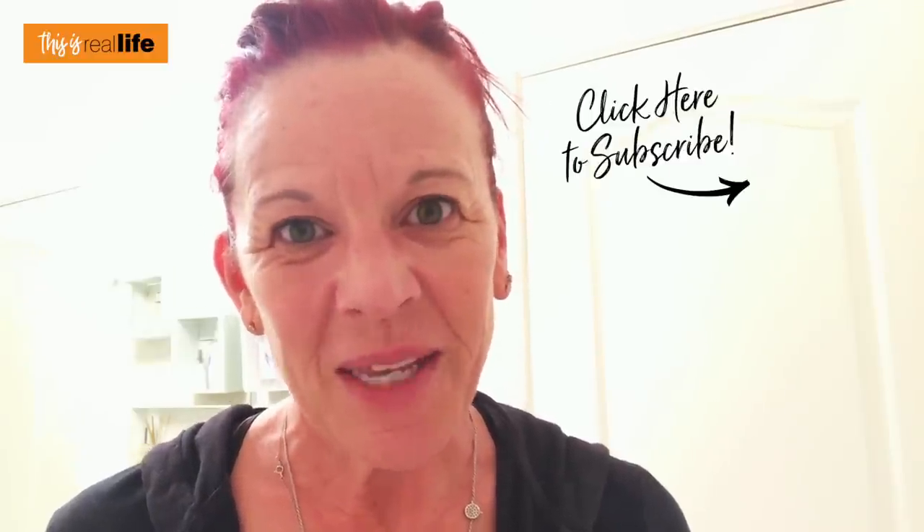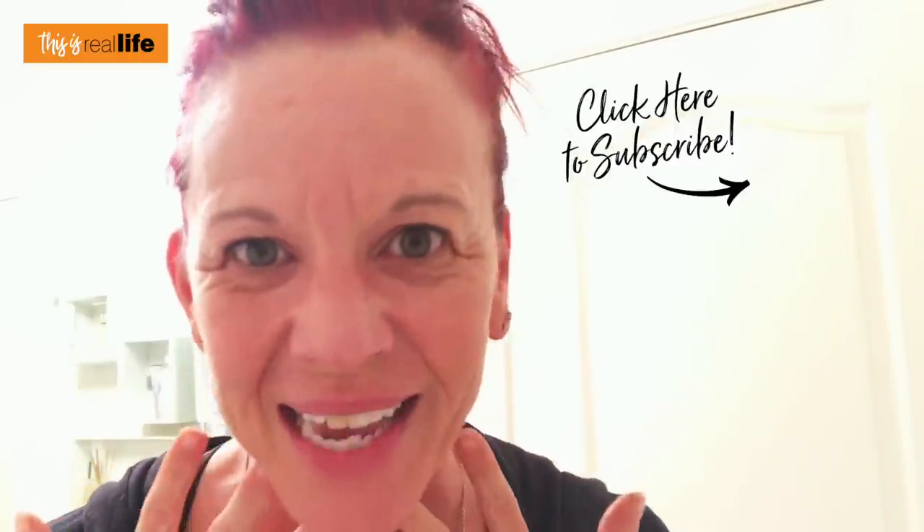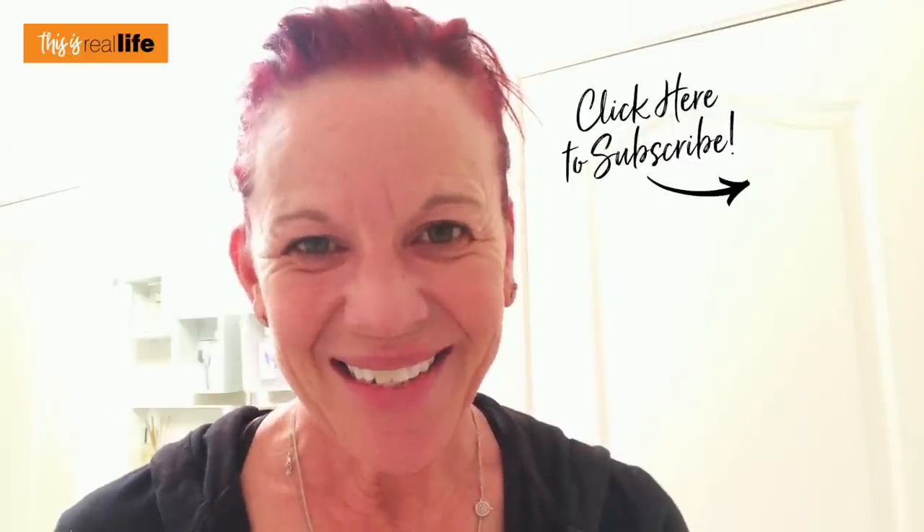That was another episode of Skincare Saturday on This Is Real Life. If you liked this video please give it a big thumbs up. If you haven't already, please subscribe to my channel and ring that notification bell. I'm posting a new Skincare Saturday video every other Saturday at 9 AM Pacific Standard Time. Be sure to share this video with your family and friends, especially those looking to improve the appearance of their skin - because I think this one is a winner. As always, thanks for hanging out.